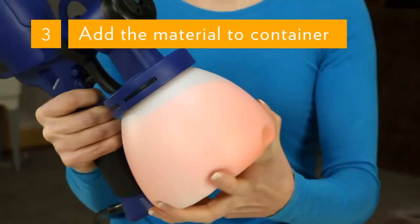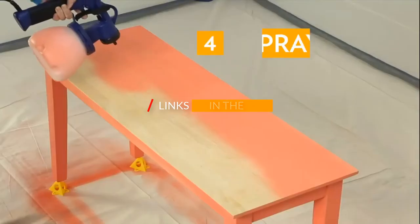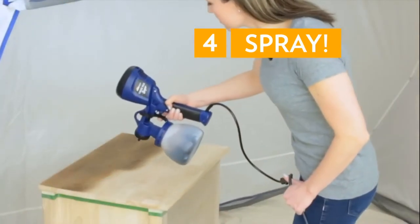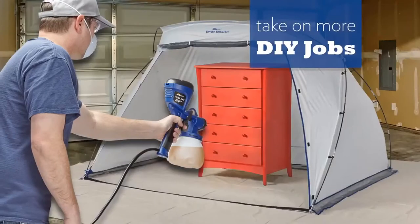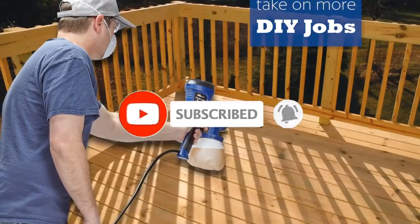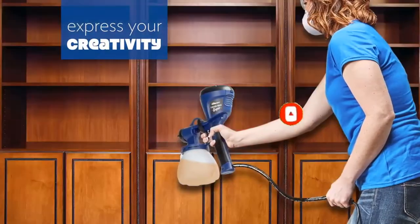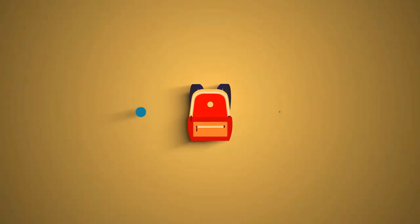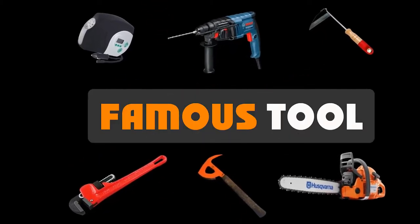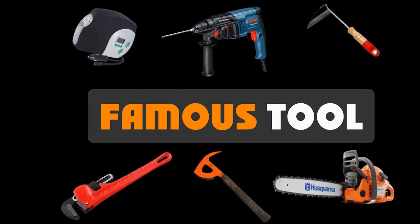If more information and updated pricing are needed, please be sure to check the mentioned links in the description below. Famous Tool makes videos for tool enthusiasts and tool nerds who need different tools and gear every day, so if you are a tool freak, please like, comment, share, and don't forget to subscribe to our channel for further tool videos.